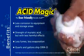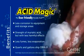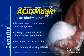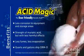Acid Magic eliminates the risk of burns to intact skin. Quarts and gallons ship ORMD non-hazmat. Gain peace of mind, as Acid Magic has all the strength of standard muriatic acid, but less harmful effects.